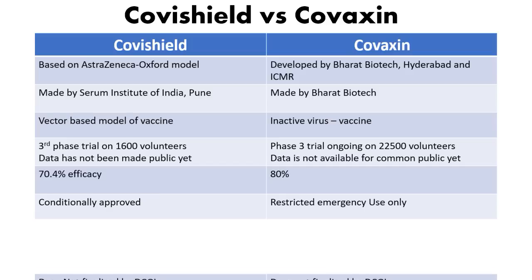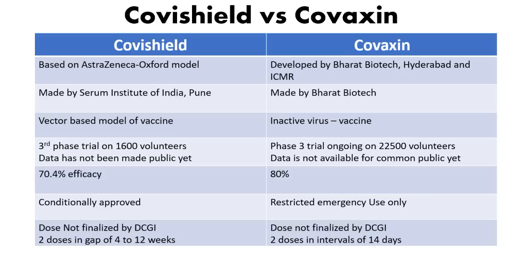Regarding dosage, the dose schedules are not yet fully finalized by the DCGI. Currently, Covishield is administered as two doses with a gap of 4 to 12 weeks, while Covaxin is given as two doses with an interval of 14 days.